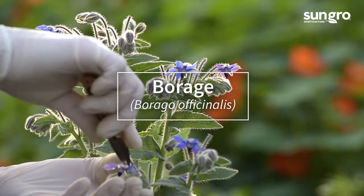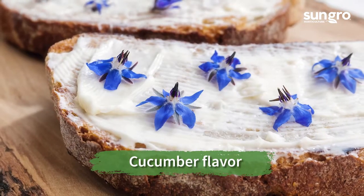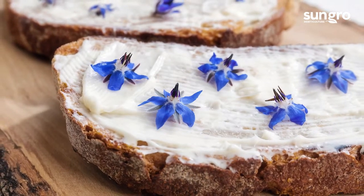The violet blue flowers of Borage taste like fresh cucumber and complement sweet and savory dishes. These annuals grow best in cool weather.